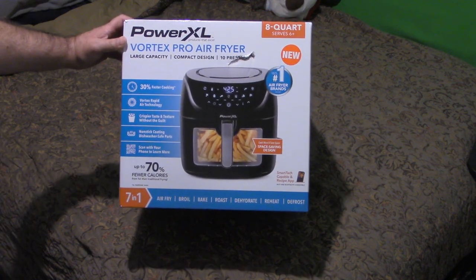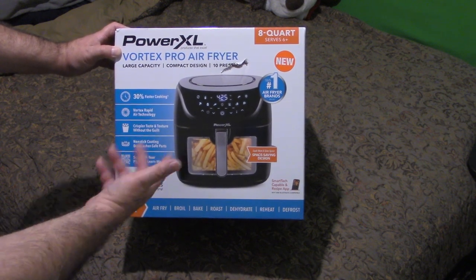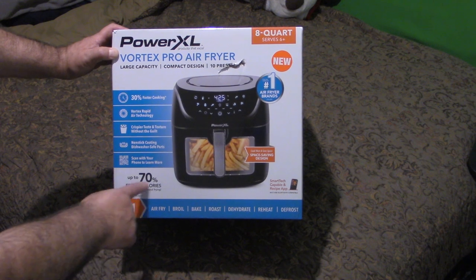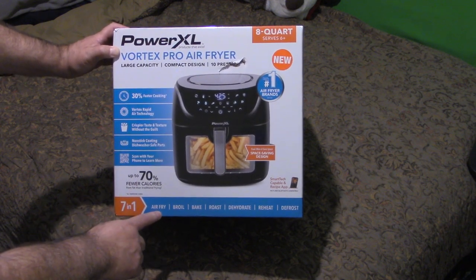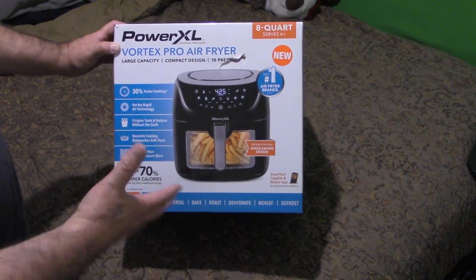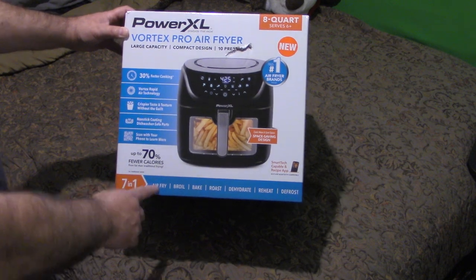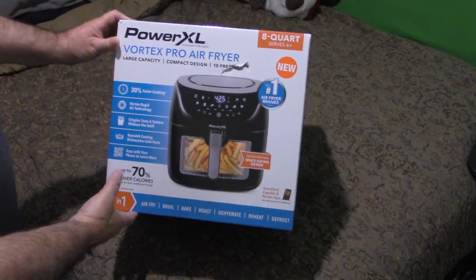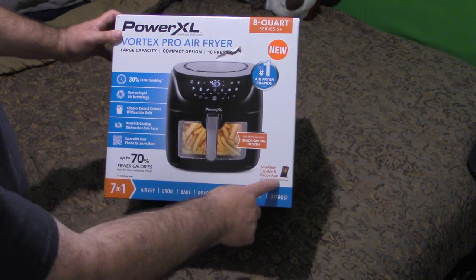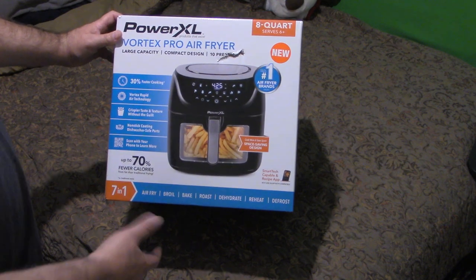It has a crispier taste and texture without the guilt of grease. You can scan the box with your phone because it has a Wi-Fi app you can use along with it, and an online menu as well — up to 70% fewer calories. It's seven in one: air fry, broil, bake, roast, dehydrate, reheat, and defrost. On another video posted about five months ago the guy mentioned a microwave function, but I don't see that on this box. It says smart tech capable with a recipe app on your phone, and a space-saving design.